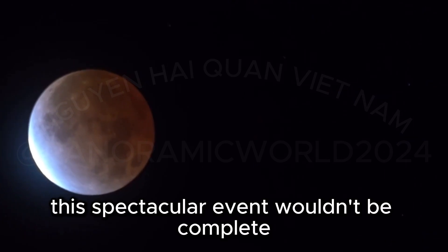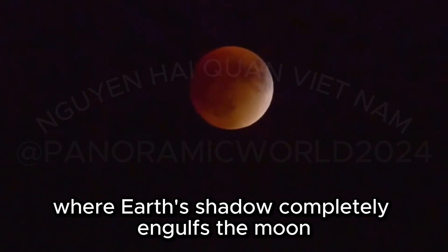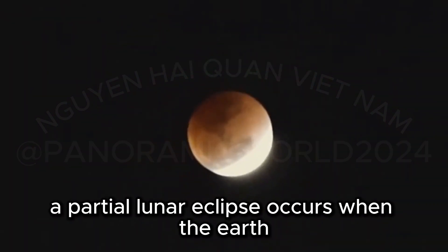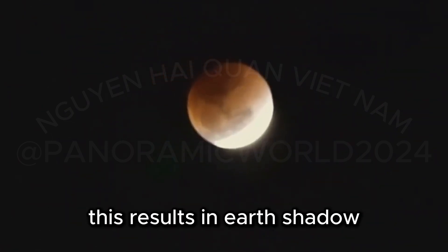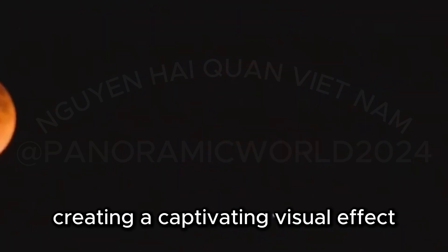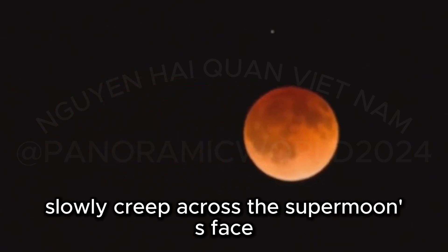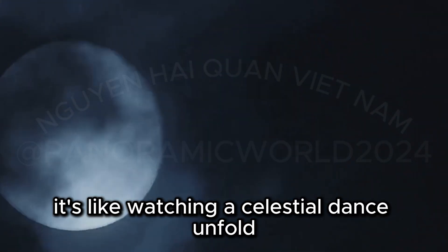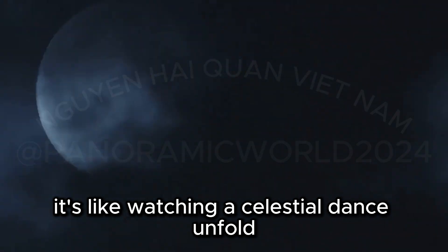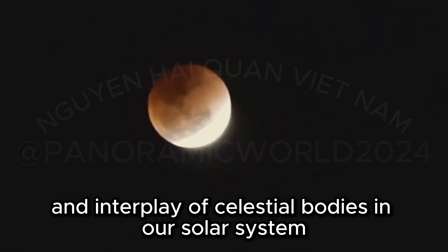This spectacular event wouldn't be complete without a partial lunar eclipse adding to the celestial drama. Unlike a total lunar eclipse where Earth's shadow completely engulfs the moon, a partial lunar eclipse occurs when the Earth, Sun, and Moon aren't perfectly aligned, resulting in Earth's shadow covering only a portion of the moon's surface. During the upcoming event, we'll witness Earth's shadow slowly creep across the supermoon's face, creating a mesmerizing interplay of light and shadow — like watching a celestial dance unfold before your very eyes.